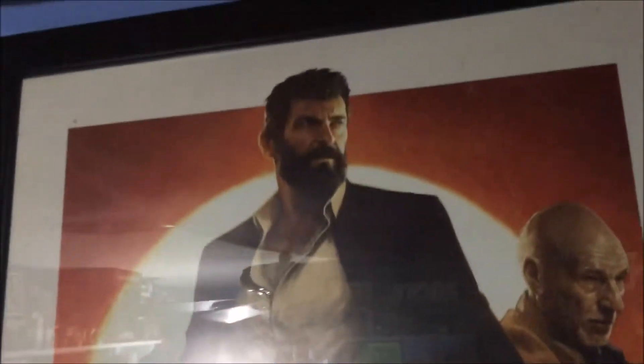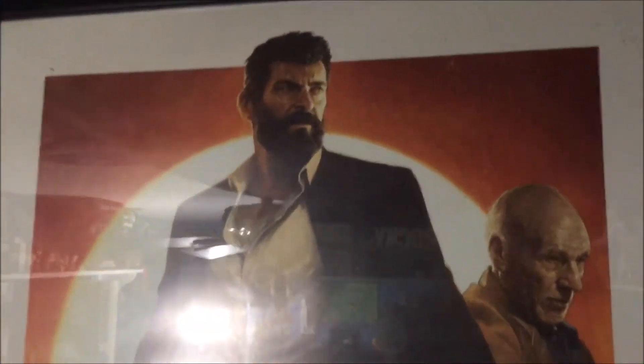This is rated R of course, but a very cool poster. We've got X-23, Wolverine, and Charles Xavier, and down here — you can kind of see because of the glare from my light — we've got the Reavers, and also the villain who I can't remember his name right now, with his mechanical hand right there.